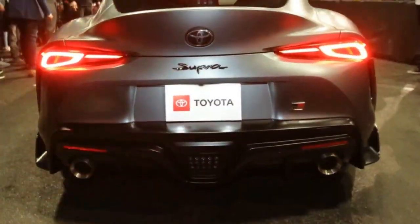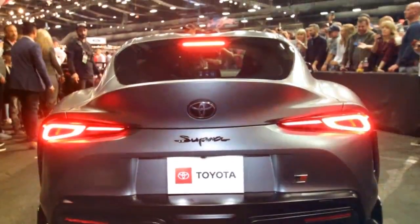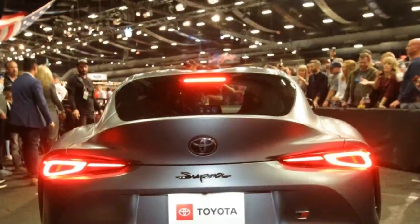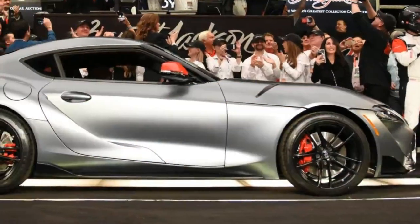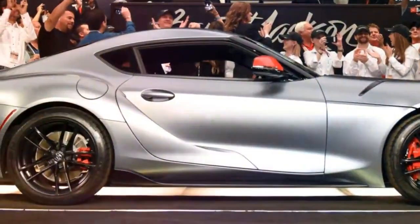That's a lot of money to pay for a sports car which starts at $49,990 in the United States. The winning bidder is now the owner of a Supra unlike any other. Most importantly, the car is painted in a custom shade dubbed Phantom Matte Gray.